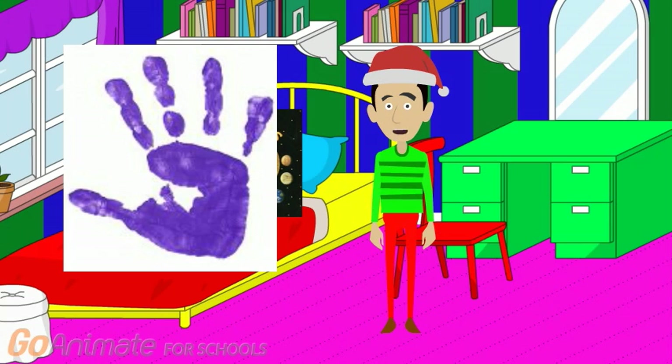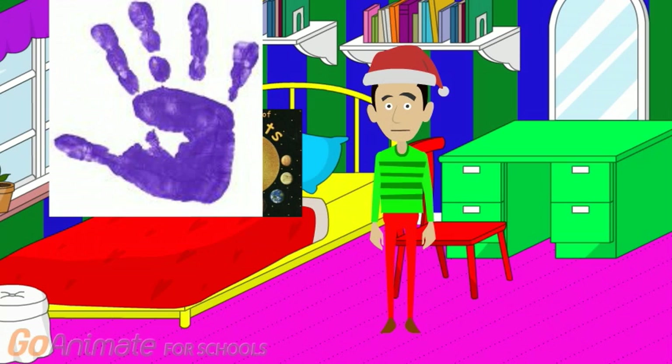Now let's find a way to get rid of the handprint. Let's count down from 10 to 1. 10, 9, 8, 7, 6, 5, 4, 3, 2, 1. Blast off!